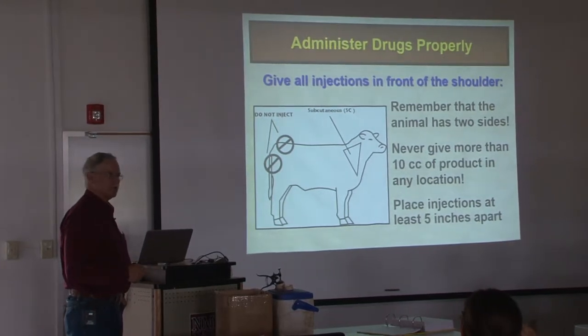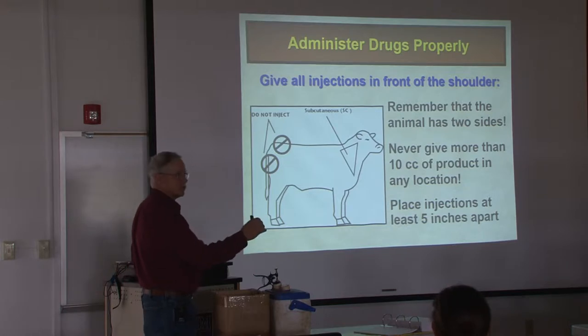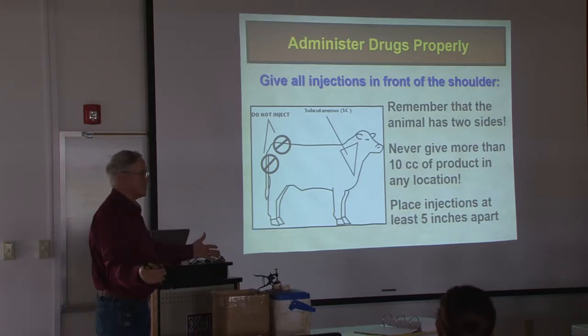What happens to neck muscle? Generally speaking, it's ground. So if there's a little bit of a needle tract or some fiber associated with an injection, it gets diluted when it's ground.